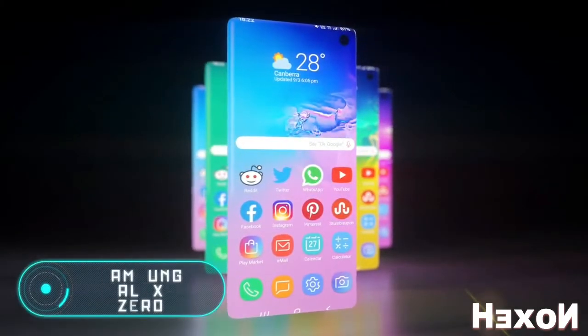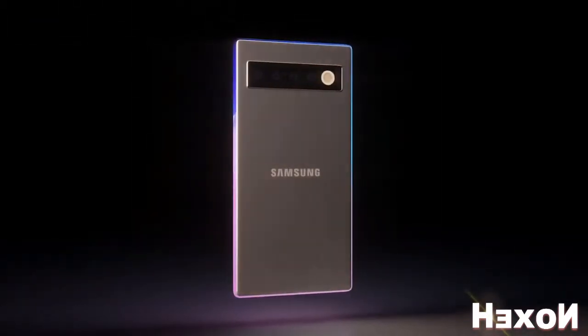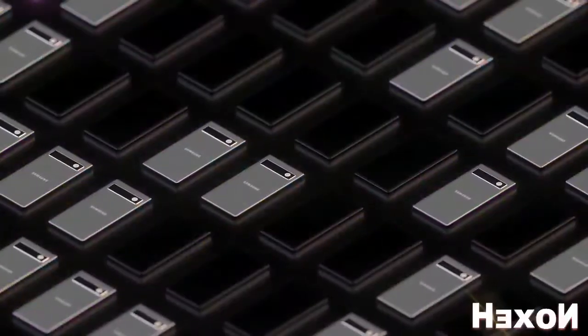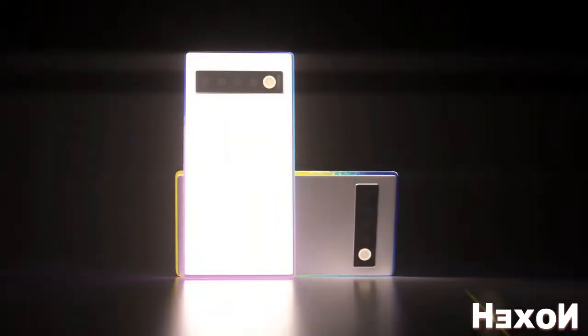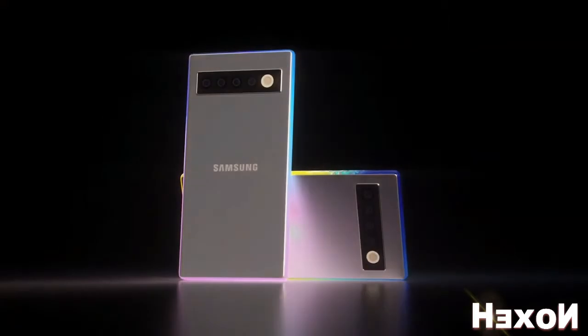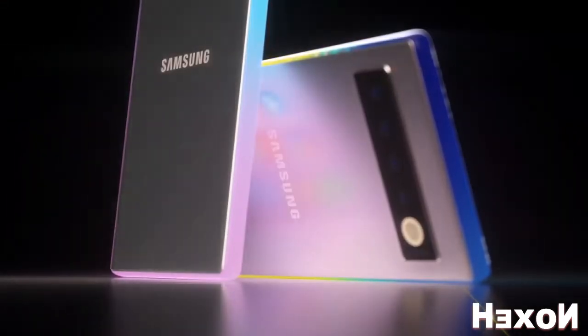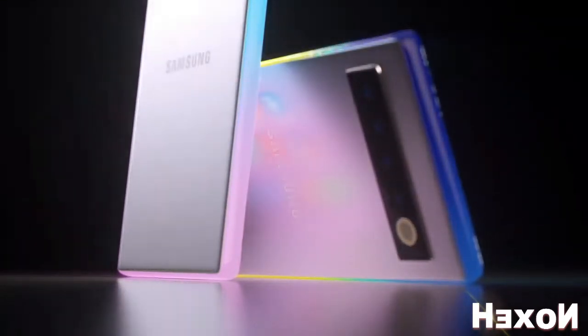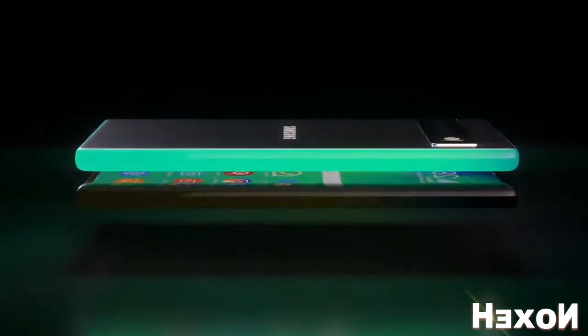Samsung Galaxy Zero. The latest Samsung phones are equipped with Infinity O Displays, which means that the screen occupies almost the entire front surface of the phone. Even though it's called the Infinity Display, it actually has bezels — they're just very small. After their latest innovation, the designers wanted to see how a smartphone with a truly infinity display would look like. And just like that, the Samsung Galaxy Zero appeared.